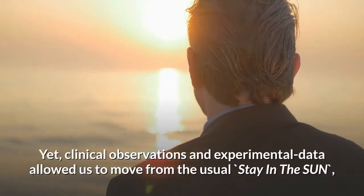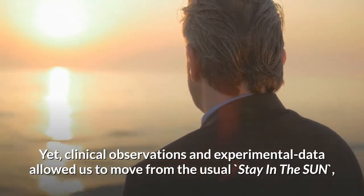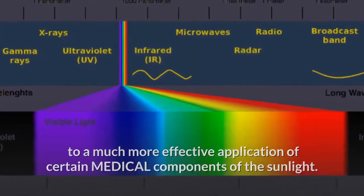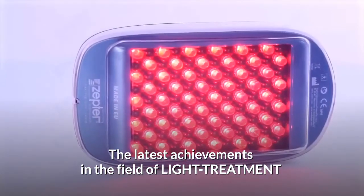Yet clinical observations and experimental data allowed us to move from the usual stay in the sun to a much more effective application of certain medical components of sunlight. The latest achievement in the field of light treatment is Medallite.